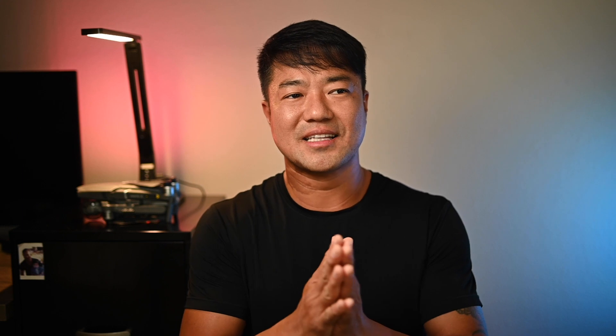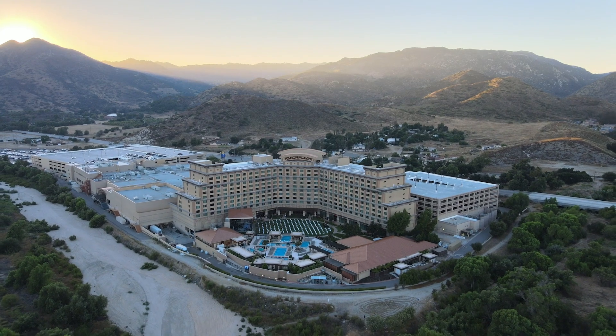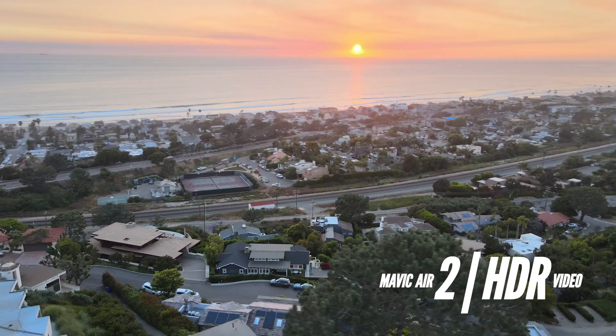Normally with drone video the shadows are crushed just to compensate for the sunset colors, and if you try to bring up the shadows it gets grainy — you can't color grade too much. I shoot a lot of real estate videos and I need a fast workflow, sometimes editing multiple houses in a day. When I saw the HDR video the sunset blew my mind — I could finally get a sunset shot and still see what's on the ground level, which is important when shooting expensive homes.